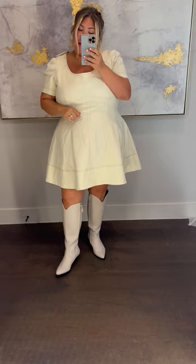These all style out so well — let me know which one you love and tell me which one is your favorite style!